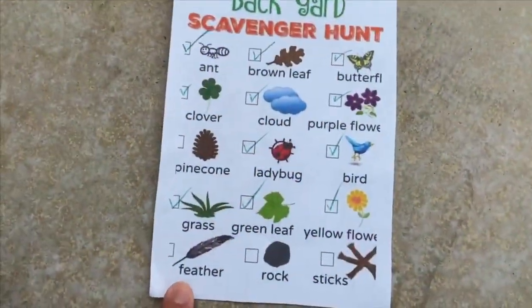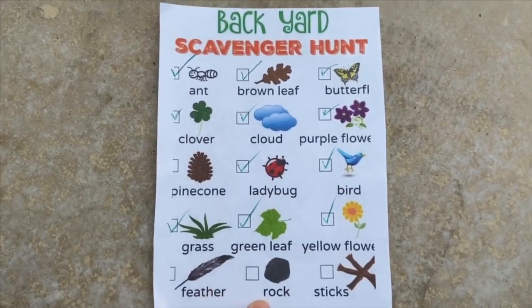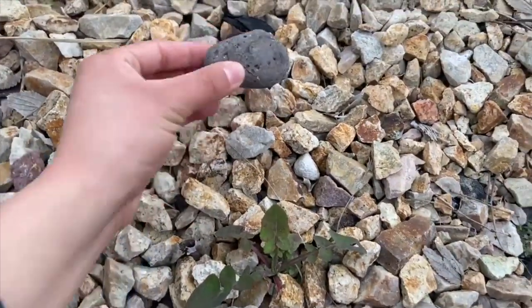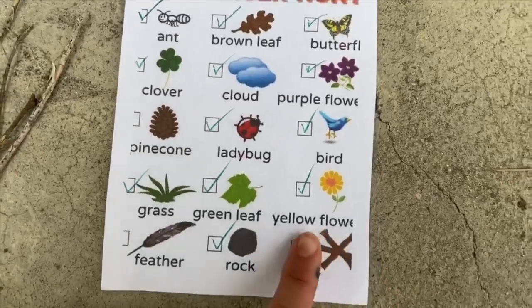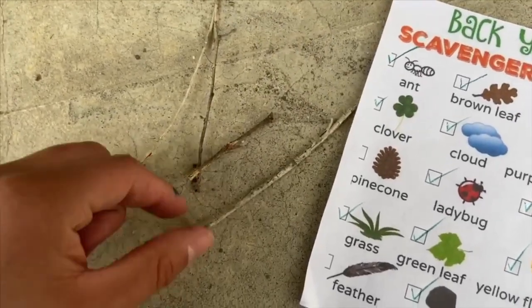The next thing on our list is a feather. I looked all over my backyard and I was unable to find a feather, so we're just going to move on. Next is a rock — let's pick a rock out. We're gonna pick this one. The very last item on our list are some sticks, and here are a couple of sticks that I found in my yard.